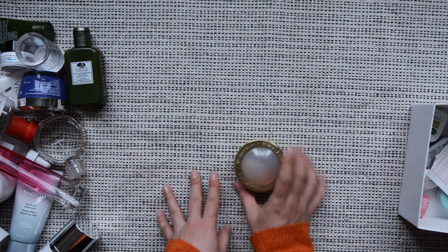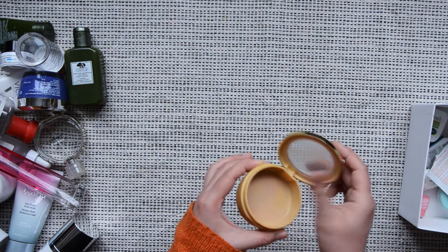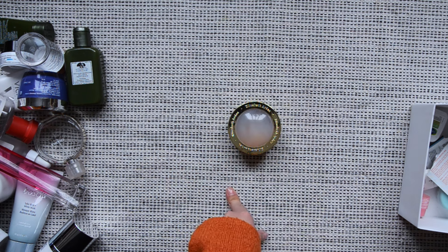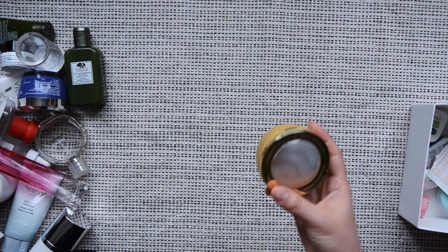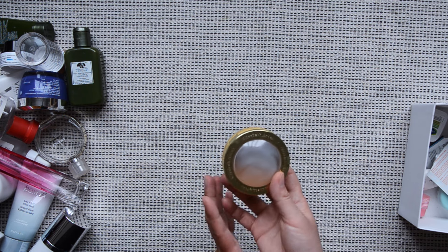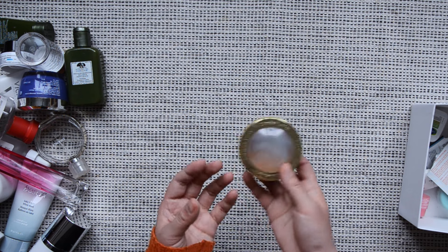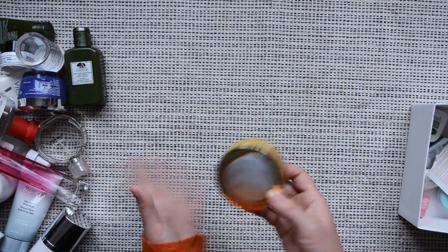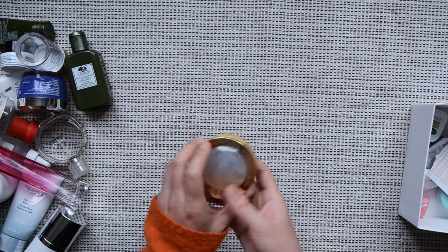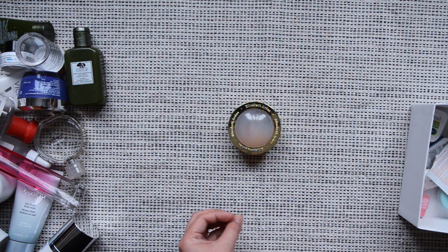I also finished the Elizabeth Arden Ceramide Eye Capsules. I used this jar to store some of my setting powder, which is why it looks a little dirty. This is my first jar and I still have another jar that I'm using. I'm not sure how I feel about this — it's almost like a serum for your eyes, so I can't really use it as an eye cream for added hydration because the texture is so thin and my skin doesn't absorb it quickly enough. By the time I'm putting on my face cream, there isn't enough time for it to absorb. Overall, I'm not very satisfied with this and don't think it makes any difference on my skin.